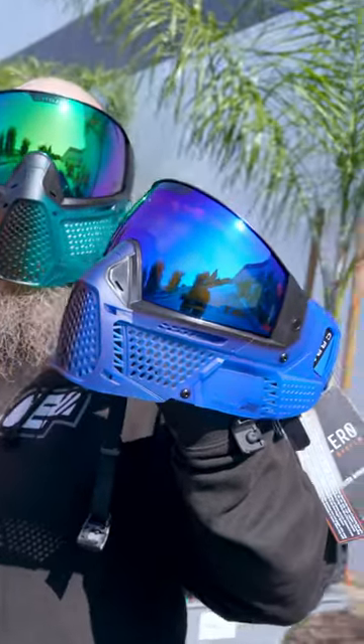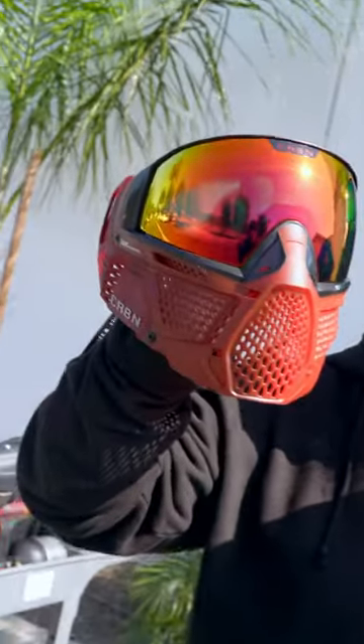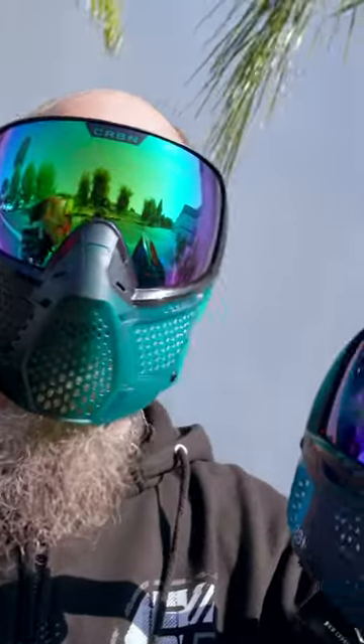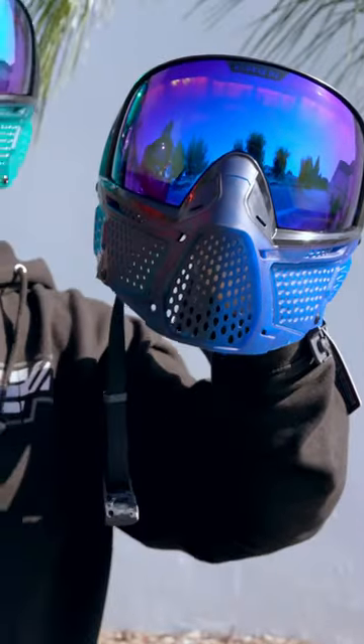You saw the brand new fade edition carbon pro goggles at the event, and here they are in person, in stock right now. I'm wearing the green fade goggle, we've got the red fade goggle over here, and then the blue fade goggle.